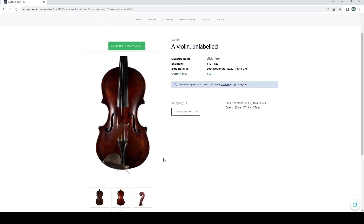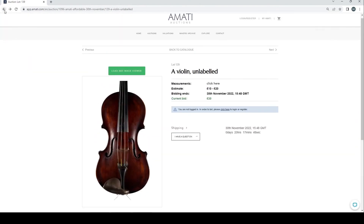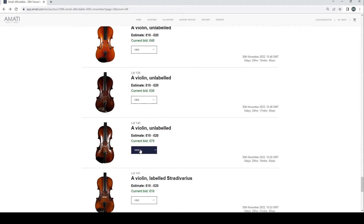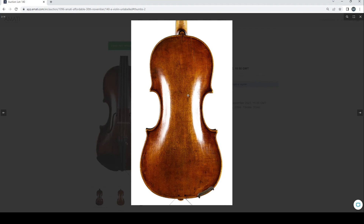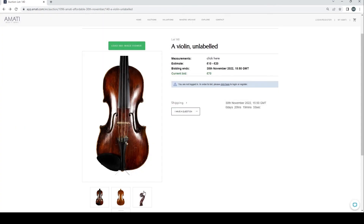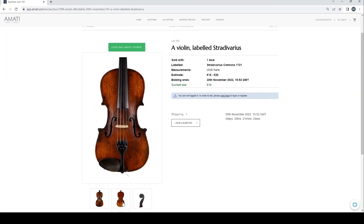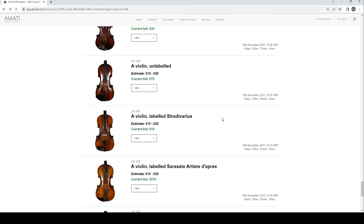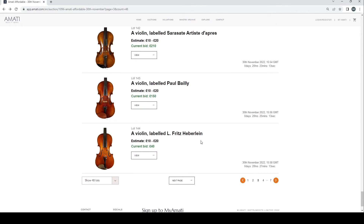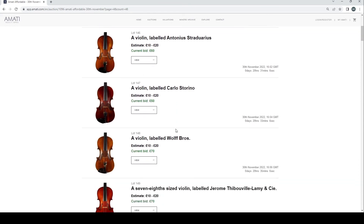This next one is a bit curious — it looks really familiar to me, I'm pretty sure I've seen this violin somewhere before. It looks quite amateur work but at least it's something different. It looks very much like a German-type instrument with painted purfling. At 70 pounds current bid. Then an instrument — not the finest quality — labeled Paul Bailey. Still quite a few pages to go.